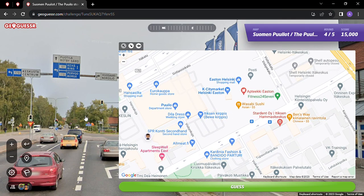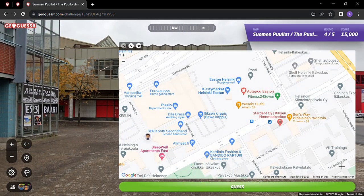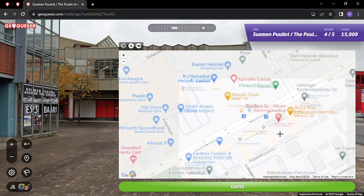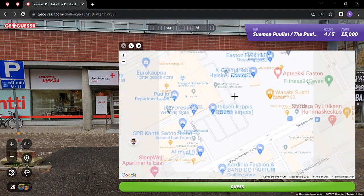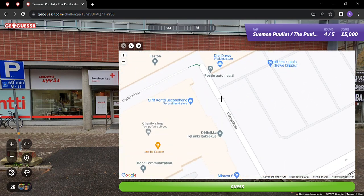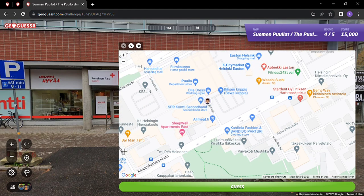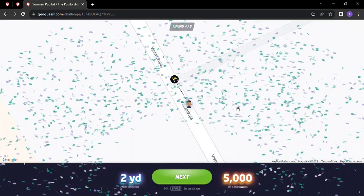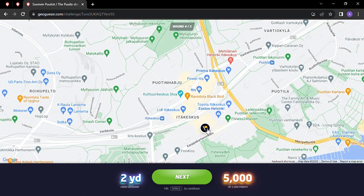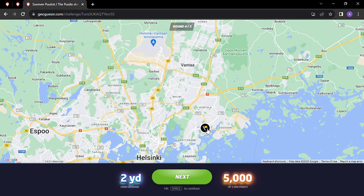A lot of stuff going on here. Ben's way - where's the Pullo? There's the second hand meets the first hand. Dilla Dress. Wow. I think we're there - let's go for that. There we are - five thousand points, two yards, in the area of Ita Keskus. East Helsinki on the east side - anybody from the east side? Comment down below. The east side, west side, north side - I guess you don't want to be on the south side of Helsinki, you'd be in the water.